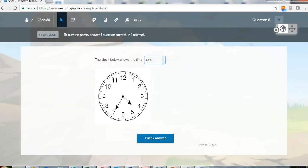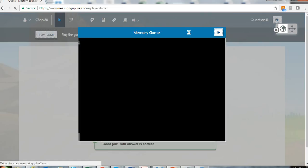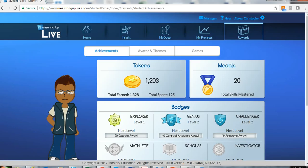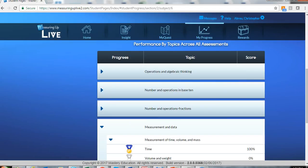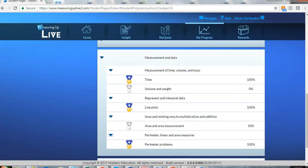The practice format is delivered in a fun, interactive interface with built-in motivational tools, such as games, badges, and tokens to keep students engaged. Students may also monitor their own progress and see at a glance where they need additional practice.